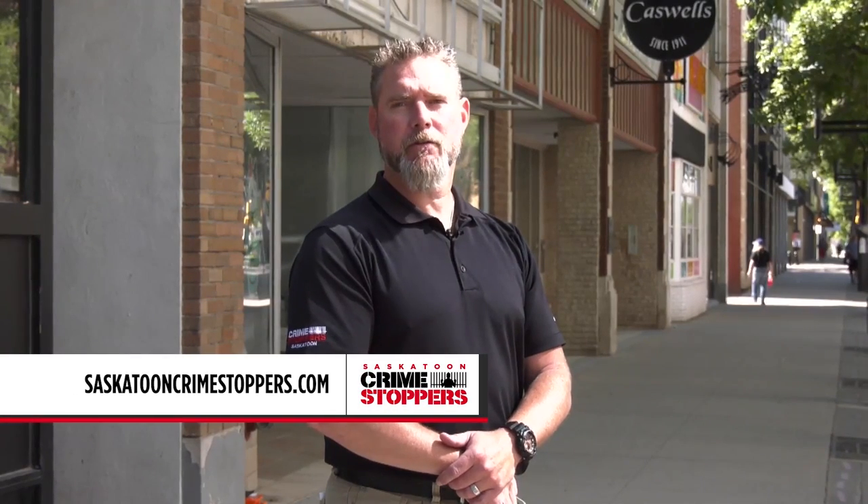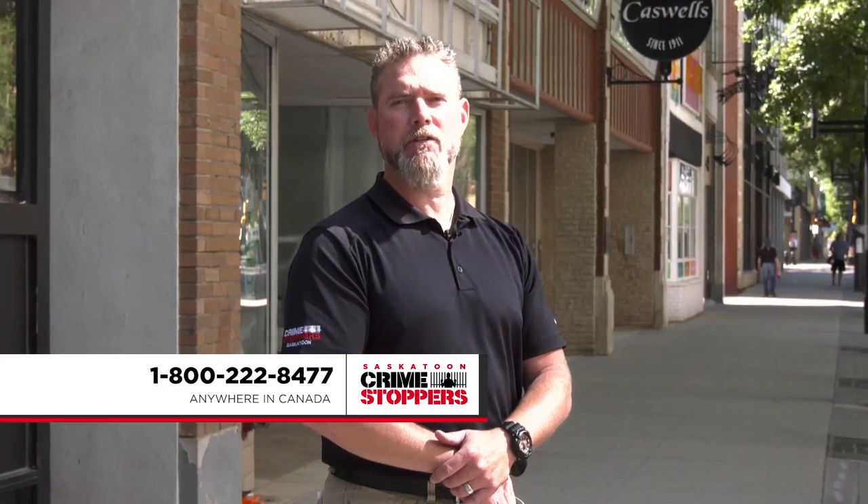If you observe anything suspicious or a crime in progress, call police immediately. Saskatoon Crimestoppers — be the voice that silences crime.